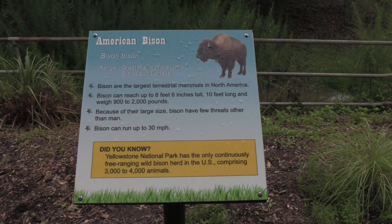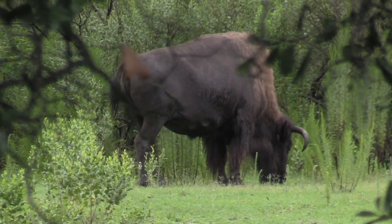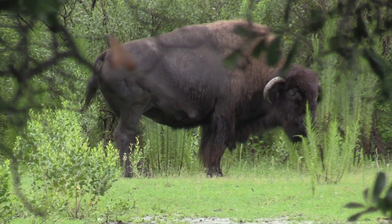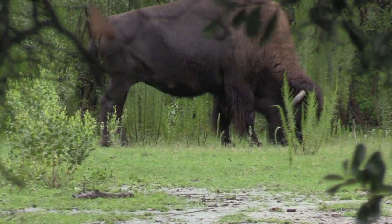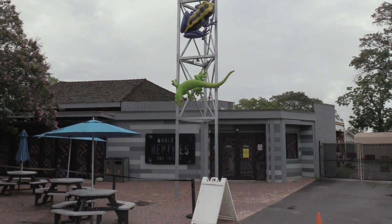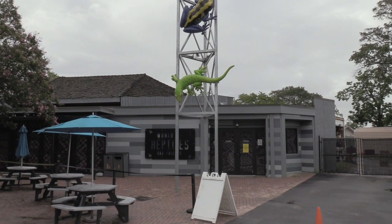Alright, American Bison. This guy is way in the back so I'm zoomed up to try to get him. I don't notice another path to get up closer to him. There's a World of Reptiles and Friends — unfortunately it is off limits, which is a shame because I love seeing the reptiles and friends. Any friend of a reptile is a friend of mine.